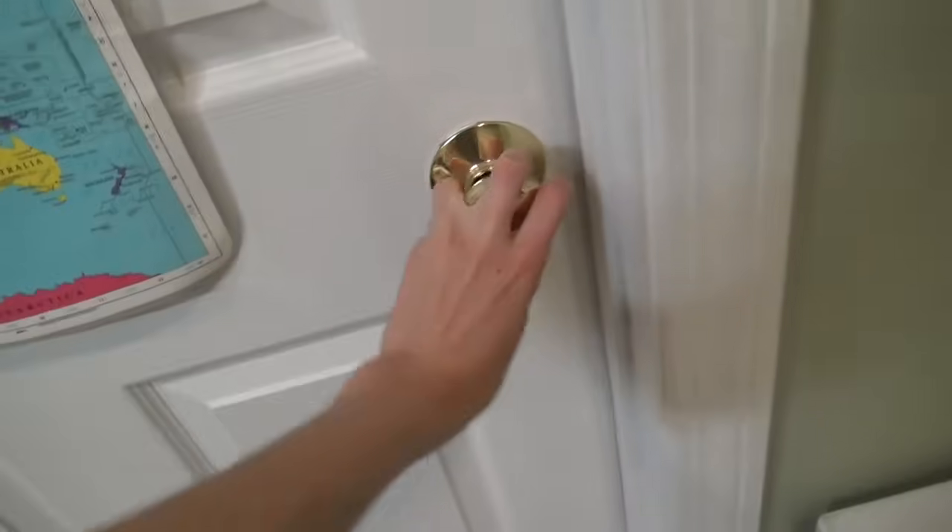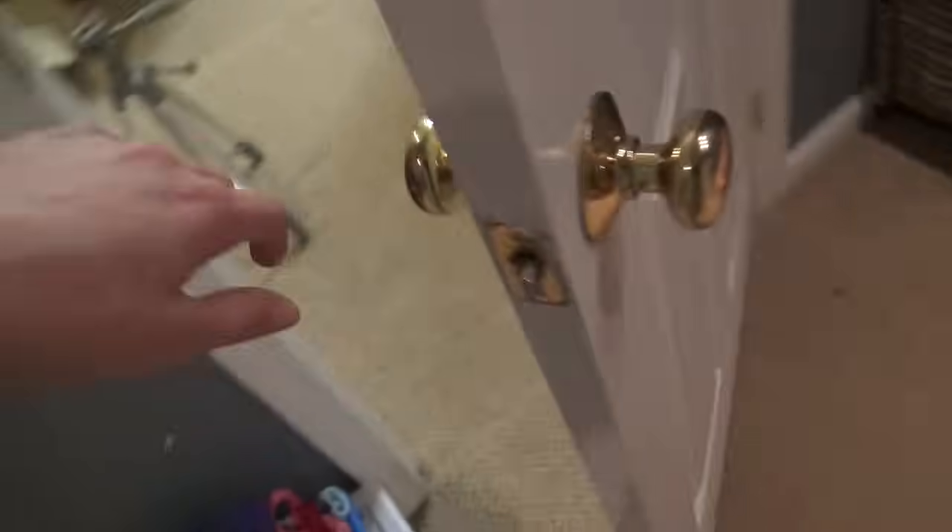Hey everyone, welcome back to my channel. So recently I have been rearranging my reborns and my baby lives, and they actually ended up swapping rooms. Now my baby lives are in the little room over here and my reborns are in the big area out here. I'm doing a reborn nursery tour eventually — it's not done yet — so I'm not doing a tour of that. The baby life nursery is pretty much done, so I'm going to show you guys that so I can make some videos in there. It's not completely 100% done, I'll probably change a few things, but this is pretty much how it's going to be. Alright, let's go!